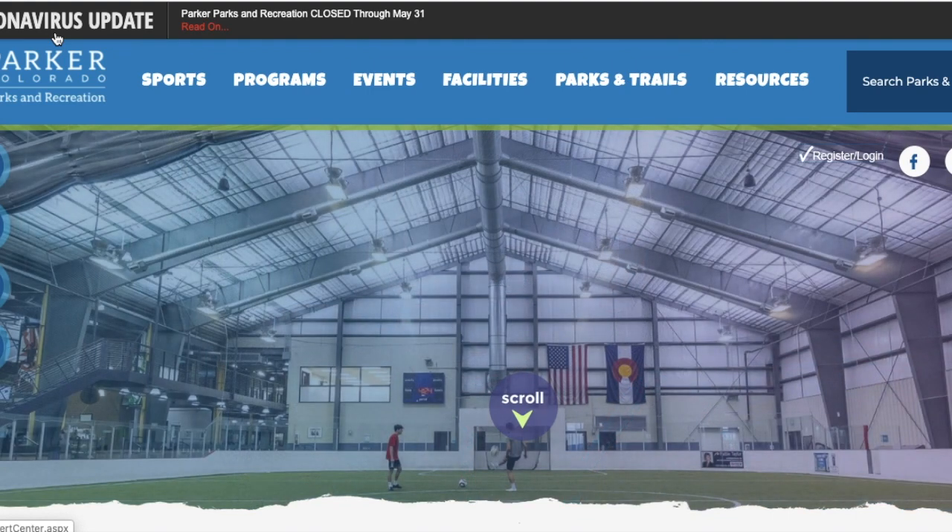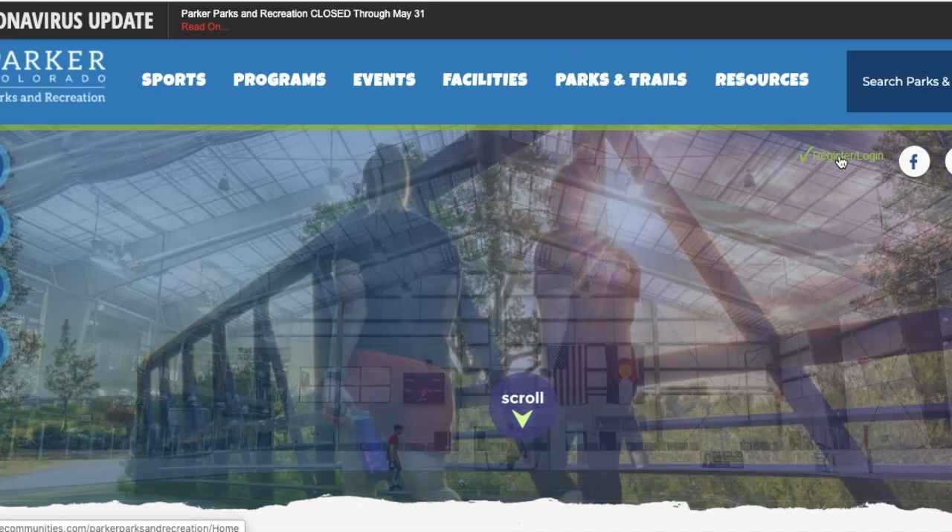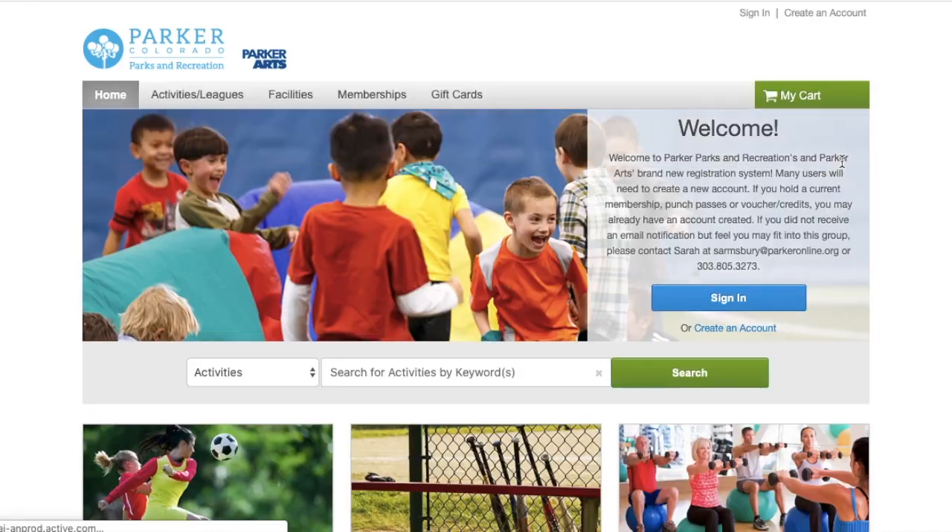Hi there. Today we're going to review how to register for an individual workout. From parkerrec.com you're going to go over to the upper right corner and click on register/login. That's going to take you to our Activenet website where you'll register for the activity.